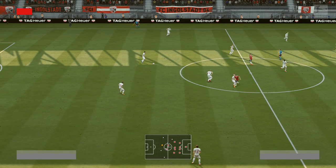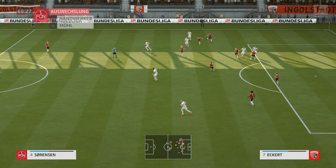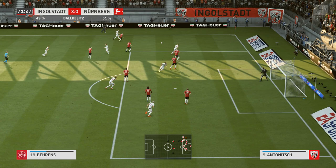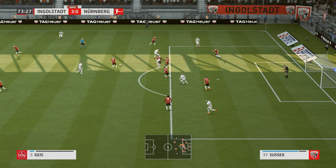Attacking well here — defended well. Johannes Geis, looking for a through ball, and the cross goes towards the far post, and that's dealt with. Not rushing it here, moving from one side to the other. Now they've got the ball — let's see what they can do with it.